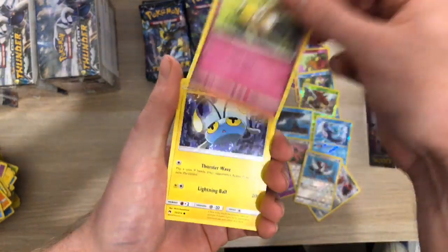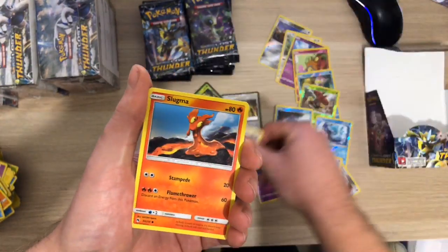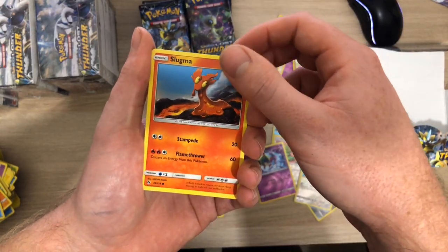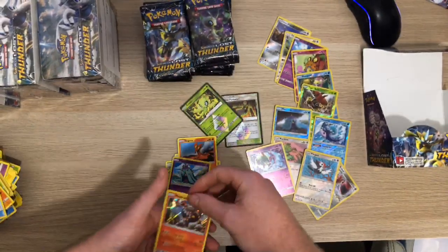I've got Ariados, a Cutiefly, a Chinchao, a Hoppip, a Piplup, a Slugma, a Mareanie and just a Heatran.